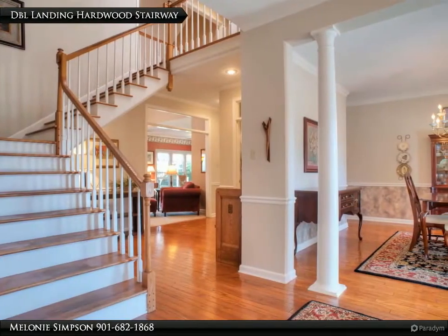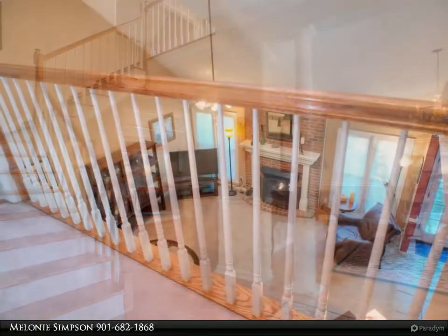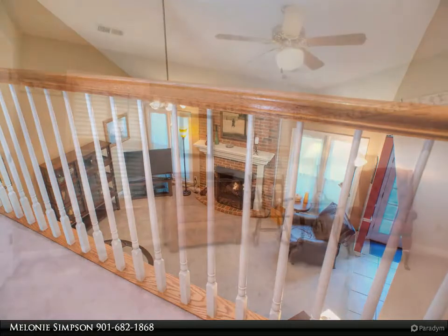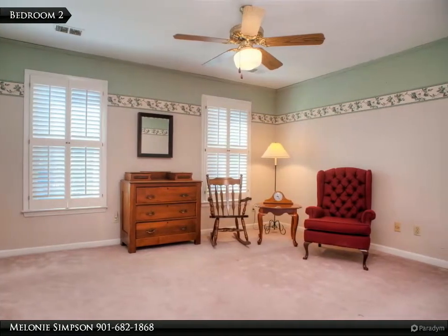Hardwood stairs greet you in the entry. Don't you just love this loft that overlooks the great room? Bedroom 2 upstairs features a large walk-in closet.